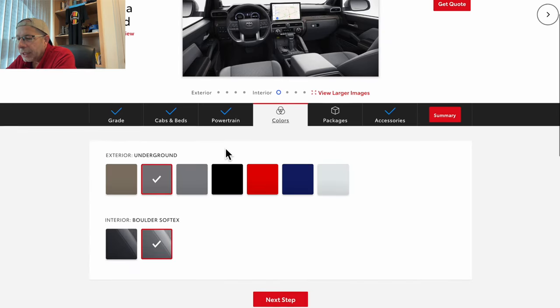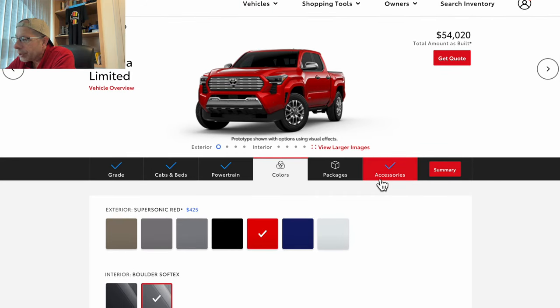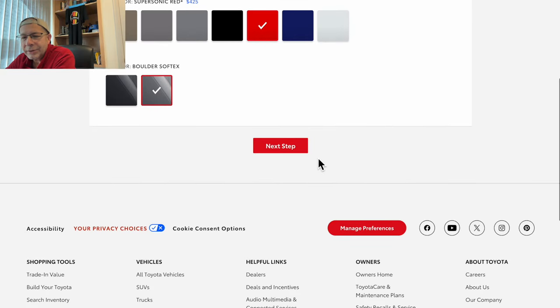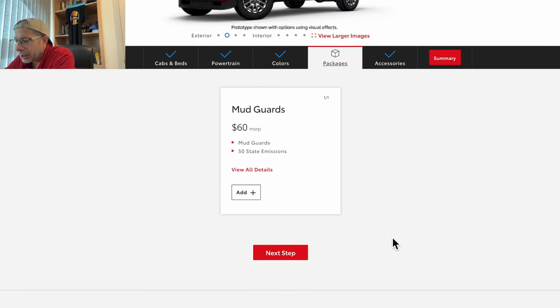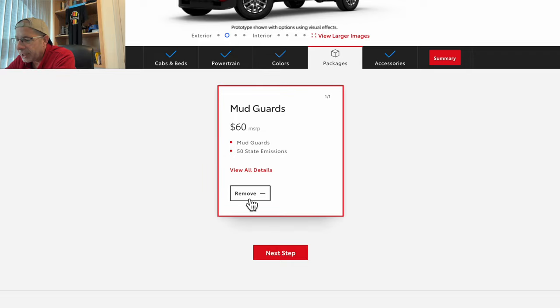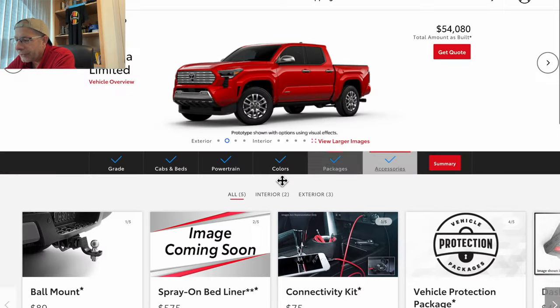Next step — colors. I'm going to pick the supersonic red because it has an adder and we're building the most expensive Tacoma. That's a $425 upcharge, bringing us to $54,020 so far. Next up, mudguards — let's add them at $60. That brings us to $54,080.